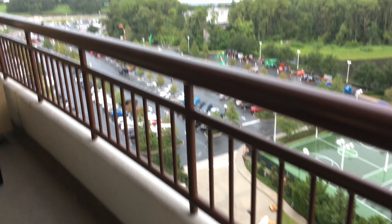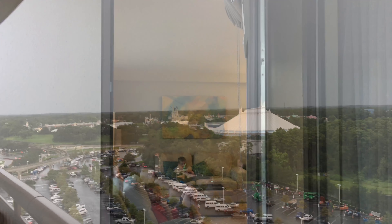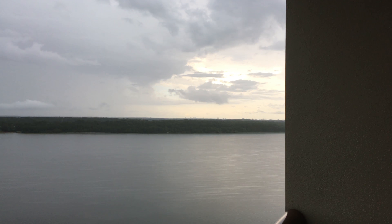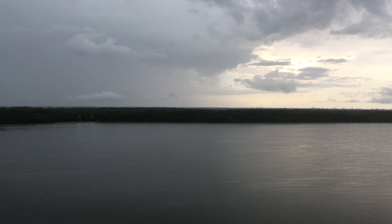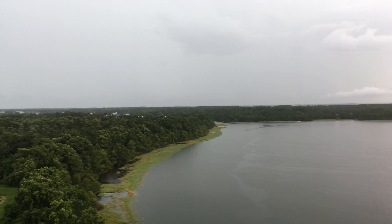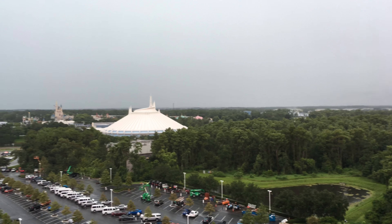I think we need to check out the incredible view from the balcony. You can watch Magic Kingdom's Happily Ever After fireworks at night and catch a beautiful sunrise on Bay Lake in the morning while sitting and enjoying a cup of coffee — oh yes, I definitely did that.